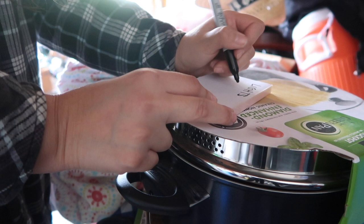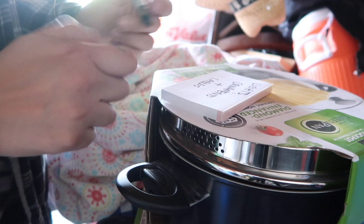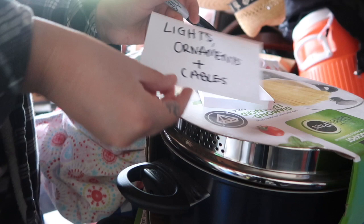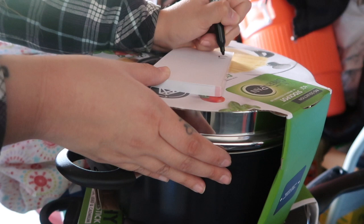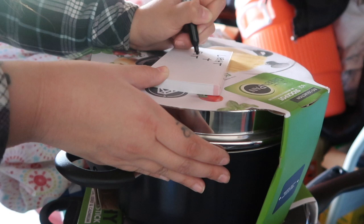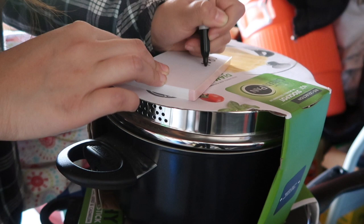I'm adding finishing touches by creating labels using index cards and a black Sharpie to write what's in each bin, then taping them on. This is going to make things so much easier at Christmas time — we'll know what's in every single bin and be able to pull it all out easily. No more climbing over stuff or moving heavy things just to find the bins. I'm looking forward to seeing my dad's reaction and how much time he'll save.